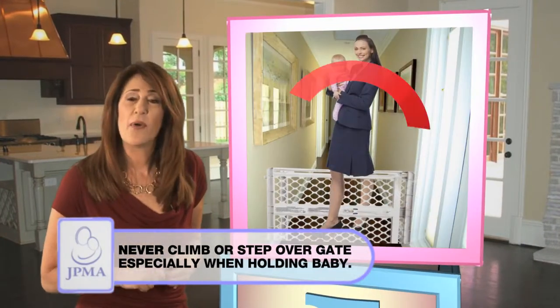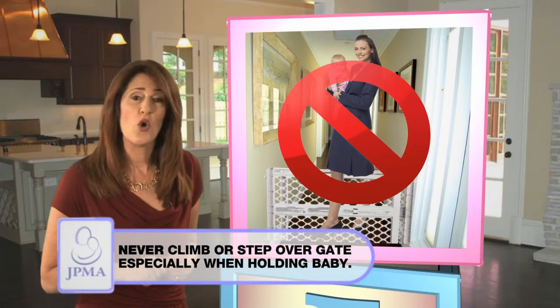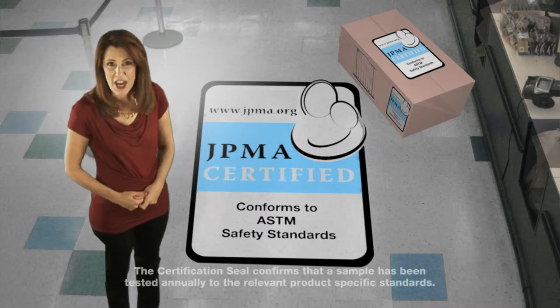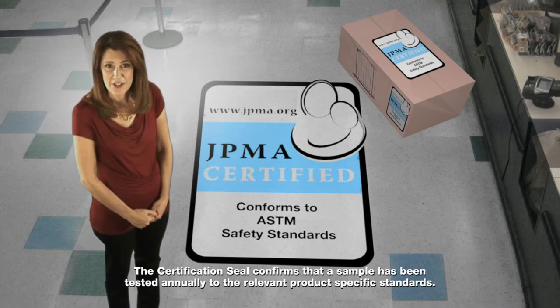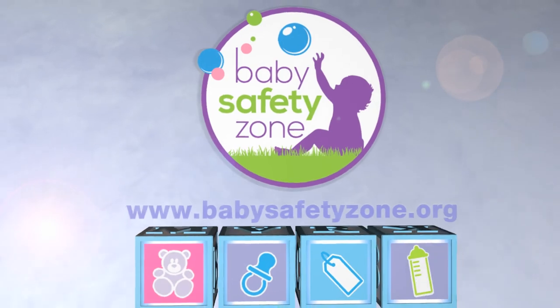Never climb or step over baby gates, especially when holding your baby. This seal is JPMA's pledge that your product meets the highest safety standards. Build your child's safe beginnings.